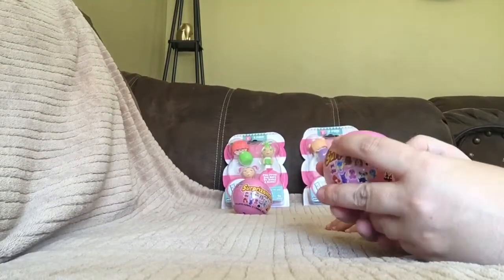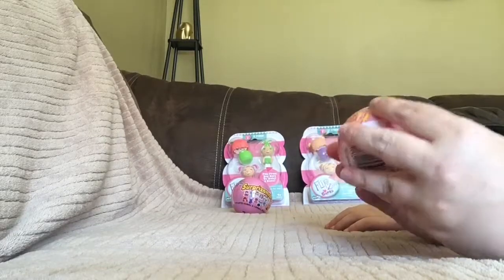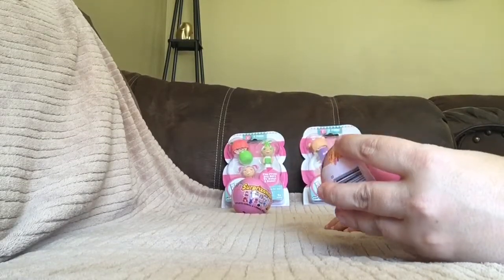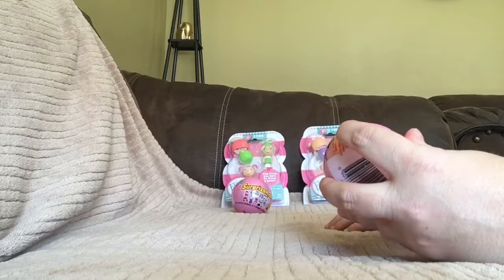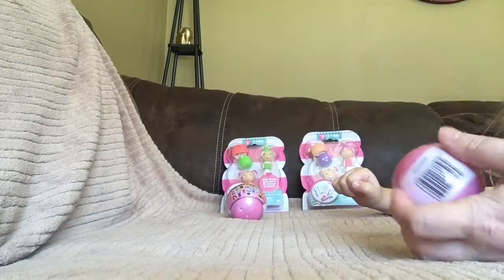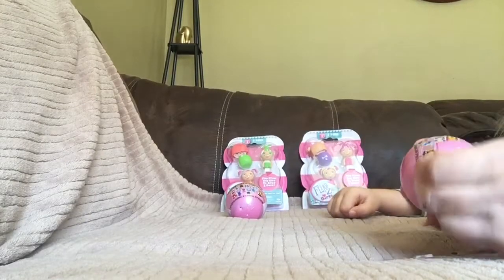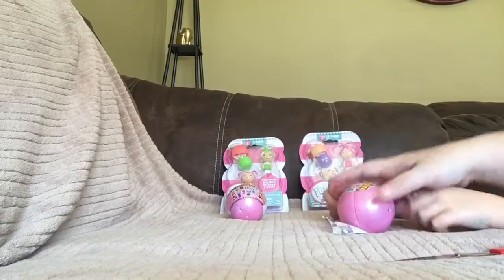I'm going to get this plastic started for you, okay? Because there is no tear strip. We might need scissors. Okay, got some scissors. There you go.